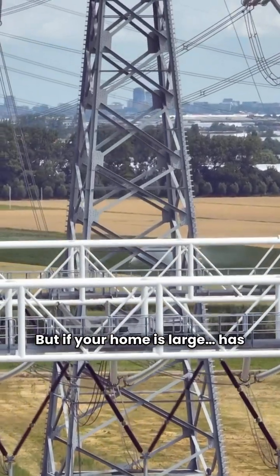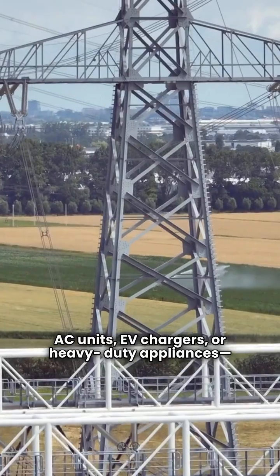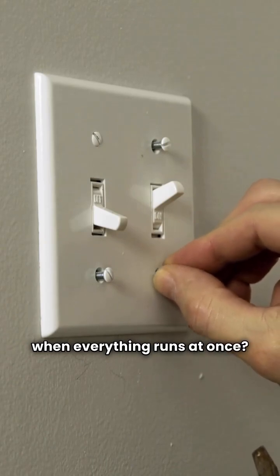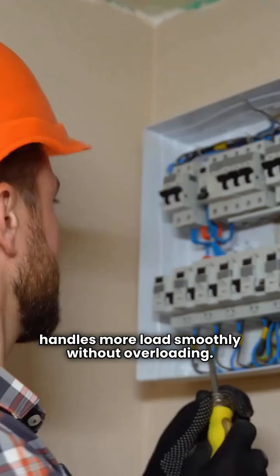But if your home is large, has multiple AC units, EV chargers, or heavy-duty appliances, three-phase power might be your best friend. Ever had your breaker trip when everything runs at once? That's where three-phase shines — it handles more load smoothly without overloading.